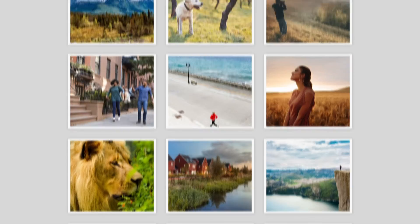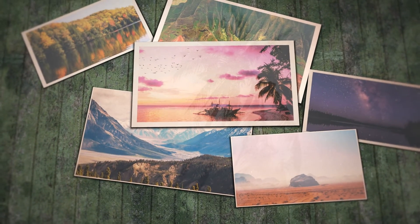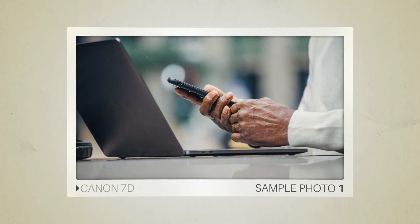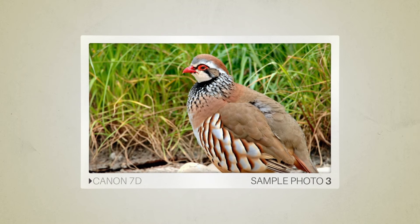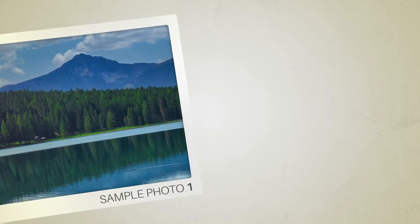Next we will take a look at some sample photos from the Canon 7D and the Canon 70D. Keep in mind that these photos have editing done to them, so the result from your camera might be different. Let's start with the sample photos. Here are some sample photos from the Canon 7D, and here are some sample photos from the Canon 70D.